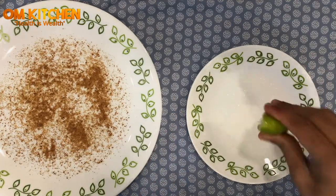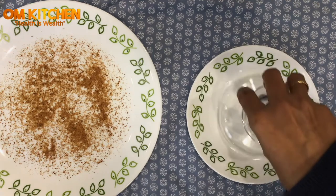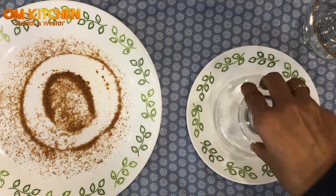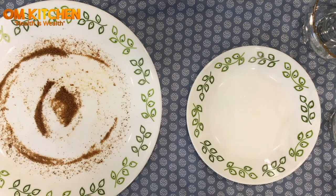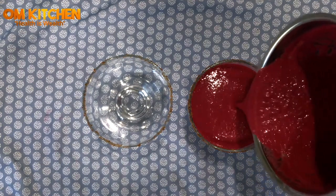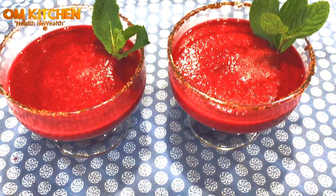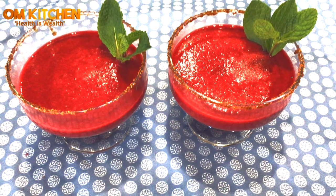Get ready with some coconut sugar and lime juice in two different plates. Dip the rim of the glass with lemon juice first and then coat with coconut sugar. Pour the smoothie in the glass and decorate with mint leaves. This mix of sweet, tangy, and sugar smoothie tantalizes the taste buds. This smoothie will rejuvenate your body.